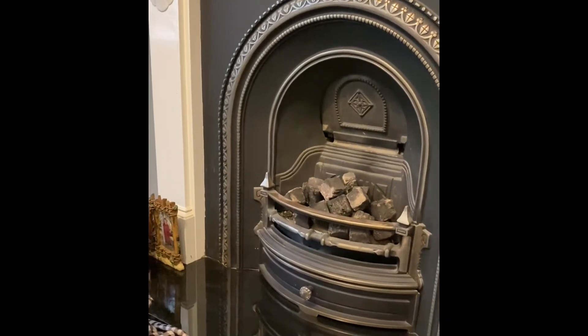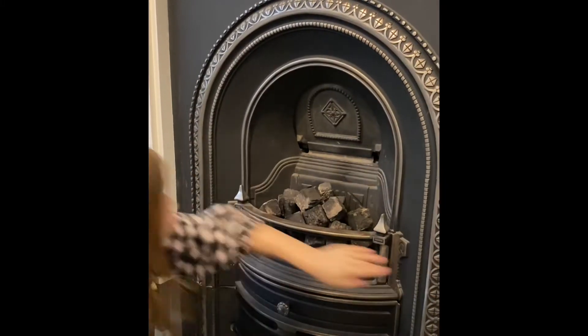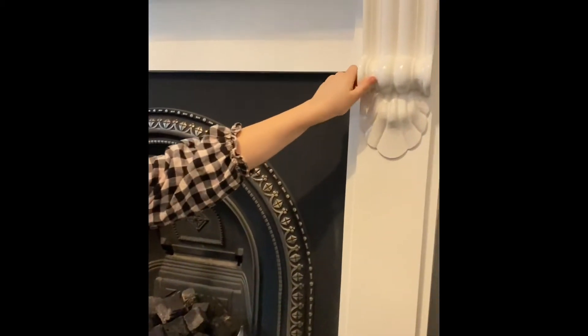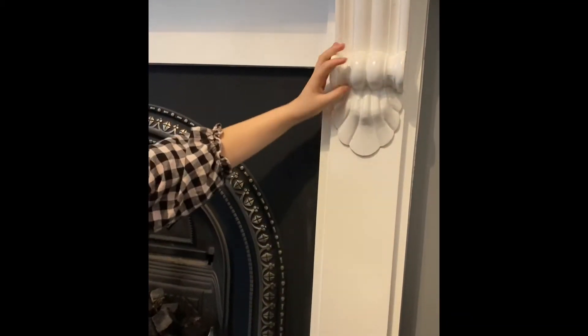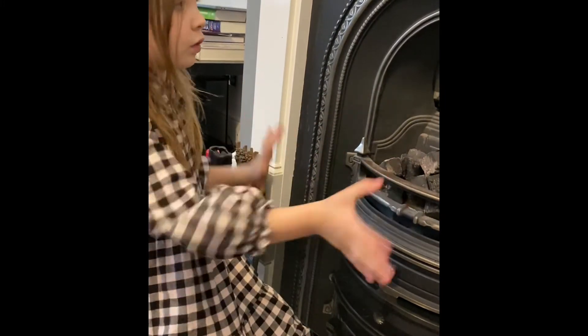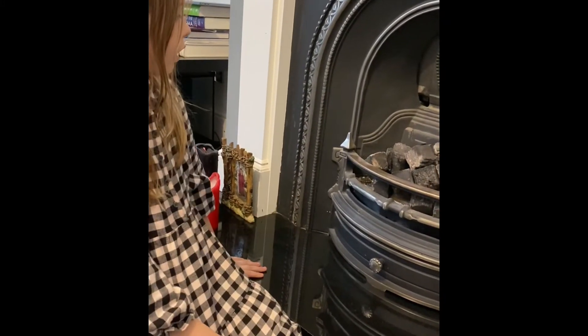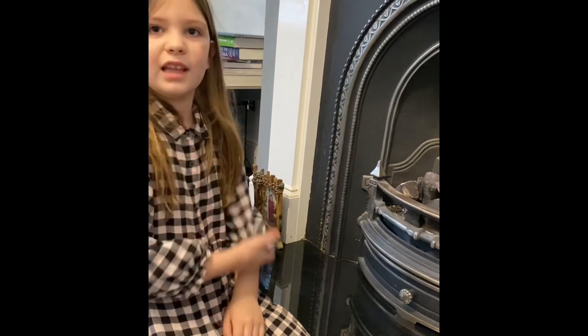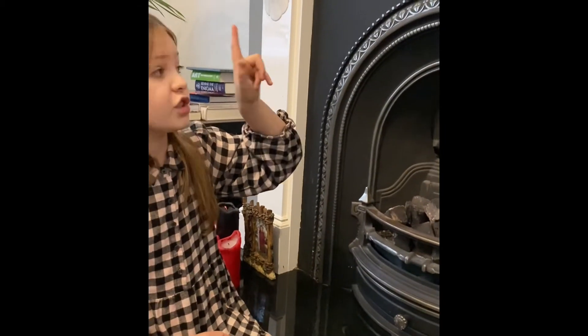This is a Victorian style fireplace. It's not an original but it's a replica. As you can see, it normally has an arch and also pretty elaborate carvings on the wood. In a real Victorian fireplace there would probably be multicoloured tiles all over the place. This is what they would do — just add in coal and light it up, because they did not have any heating.